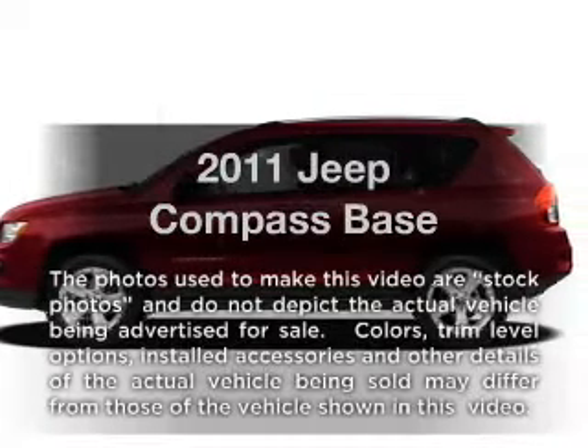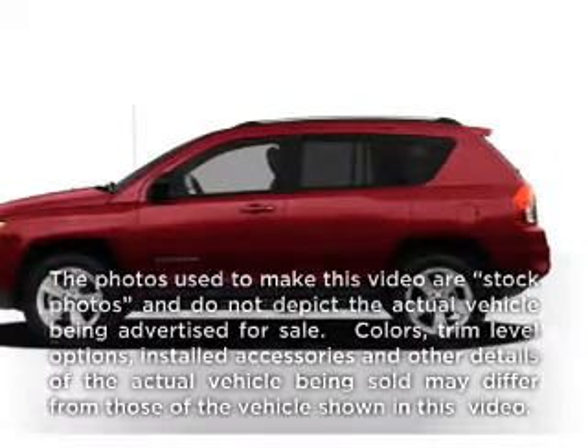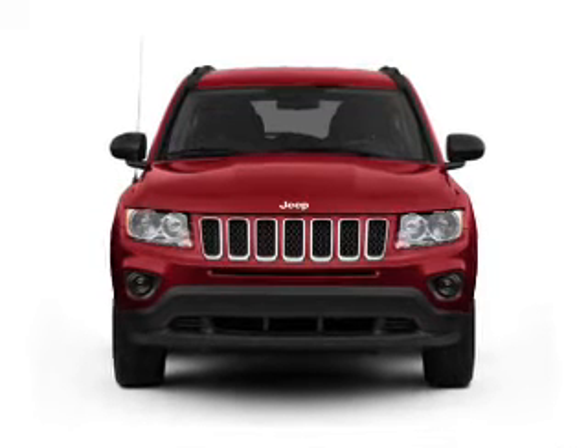Get noticed in this 2011 Jeep Compass. If you're looking for an automobile with great attributes, look no further.